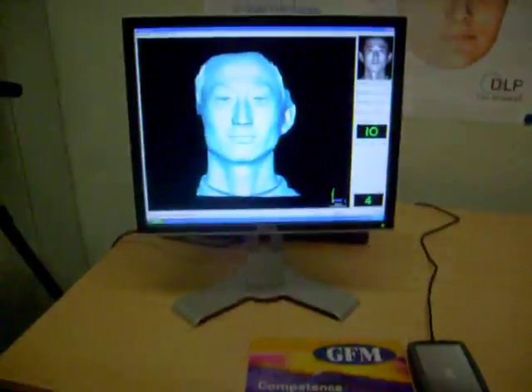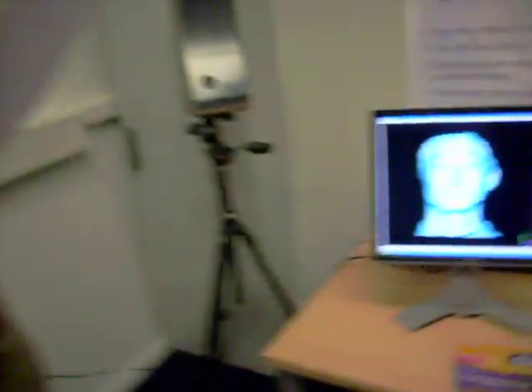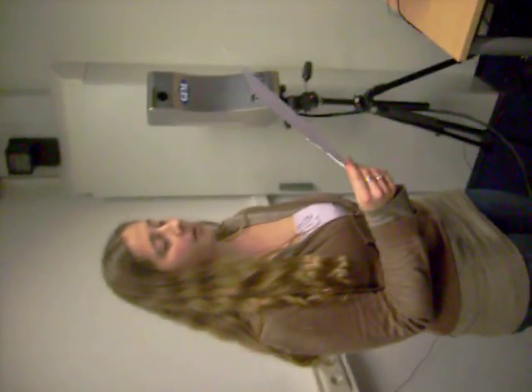If the user has forgotten to bring their ID card, they can choose the identification mode. The system will compare their template, which contains personal face features, with all templates in the database to find out if this person is authorized or not.